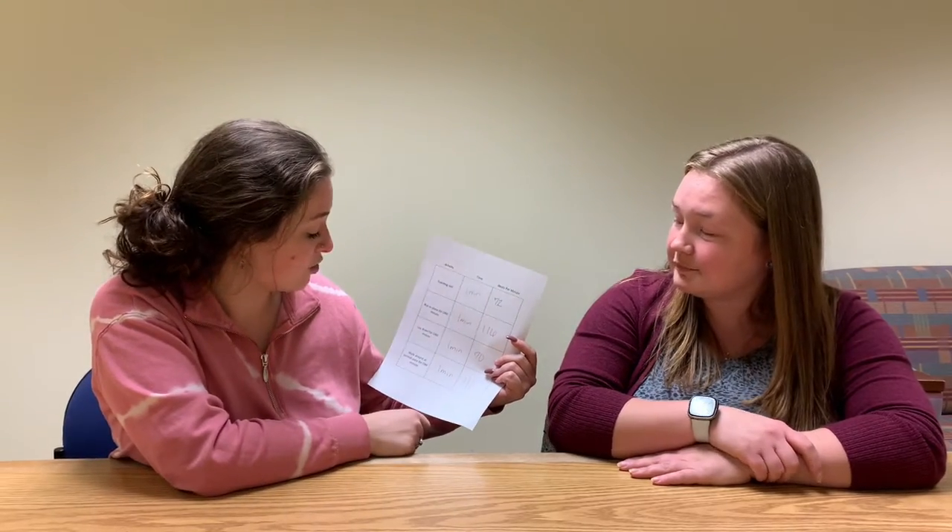Make sure you have all of your heart rates recorded and now we are going to go back to the desk and see what we found out. Now that we are done with those activities and have our chart filled out, let's see what we found. Standing still for one minute: 72 beats per minute. Running in place: 116 beats per minute. Laying down: 70 beats per minute. Walking at a normal pace: 111 beats per minute.